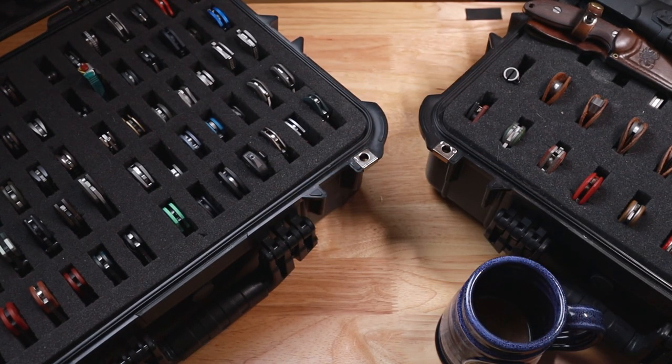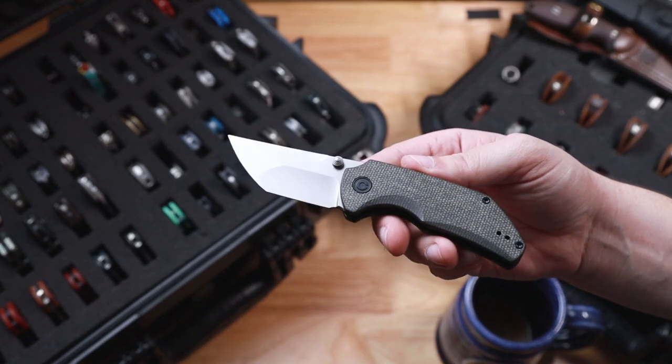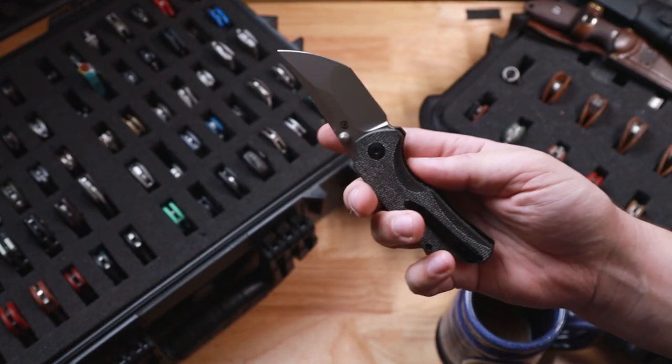And then finally, in my budget Weknife/Civivi section, I have the Thug 2.0. I'm going to be doing a full review on this guy. I really, really like this for the price point — around 50 bucks.